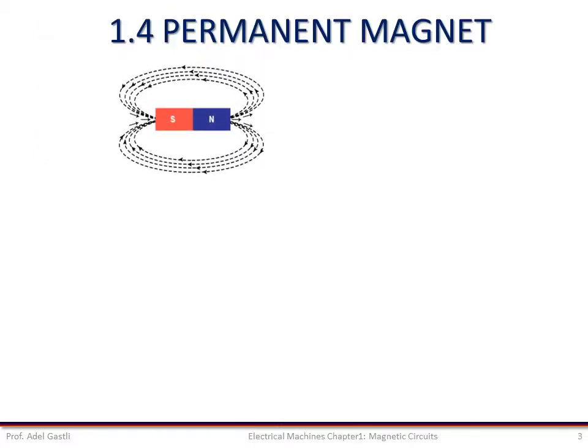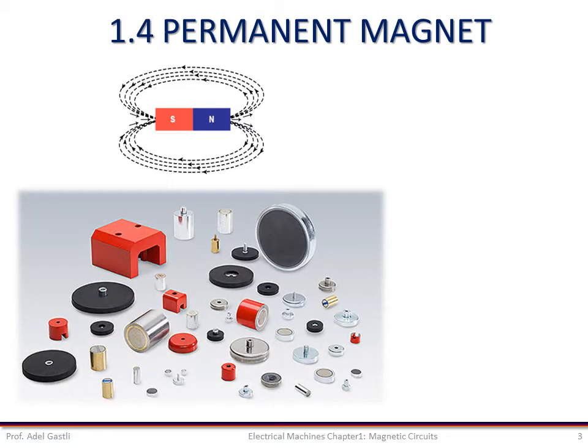A permanent magnet is capable of maintaining a magnetic field without any excitation provided to it. Permanent magnets are normally alloys of iron, nickel, and cobalt, and can be manufactured in different shapes and sizes.